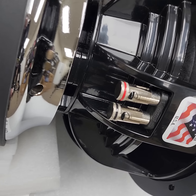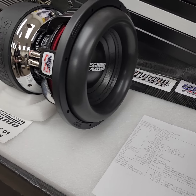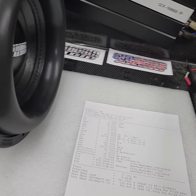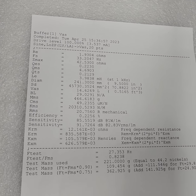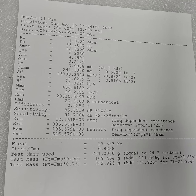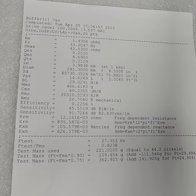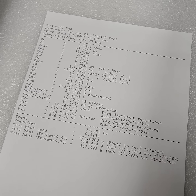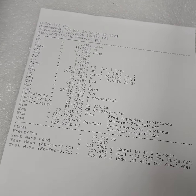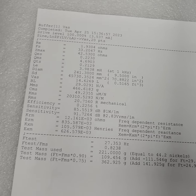These things come with big monster four-gauge terminals on them and a Mega Roll V2 surround. Here are the TS specs — the fs is down at 33 hertz, so this thing will smash the lows. And look at the motor force on this thing. Again, pause the screen if you need to pull the specs off of there.